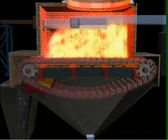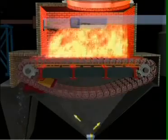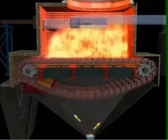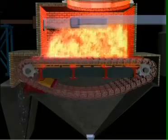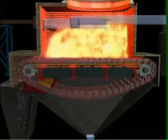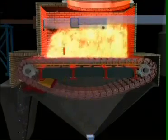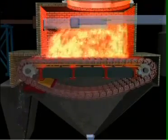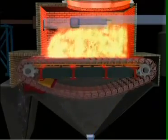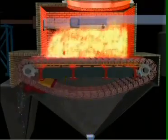An undisturbed fuel bed minimizes fly ash emission, reducing ash deposit in the heat transfer area, thus increasing heat transfer efficiency. An even bed of fuel eliminates hot and cold zones on the grate, ensuring consistently high combustion temperatures across any given section of the fuel bed and minimizing ash clinker formation.